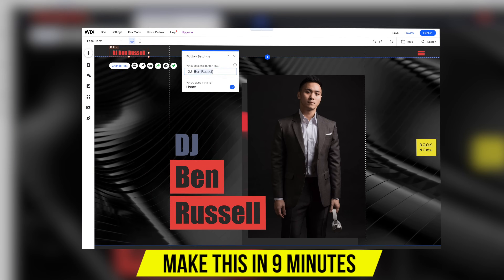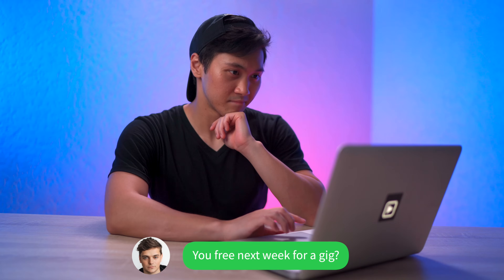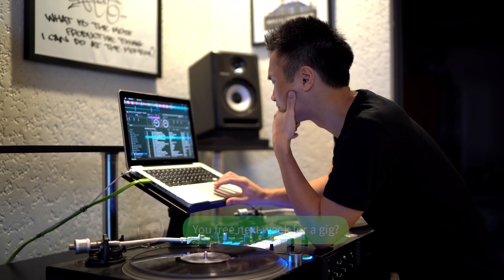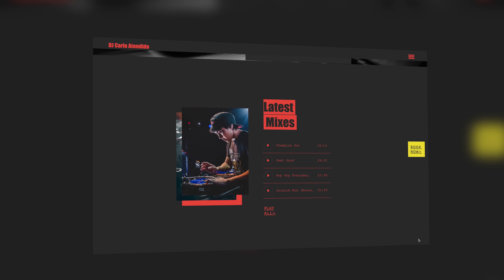In this video, I'm going to teach you how to make a professional DJ website in 10 minutes. I'll start by talking about why you should have a website and why it's the best decision you could ever make for your DJ career, and I'll teach you how to make the exact website I made for myself in 15 easy steps using Wix.